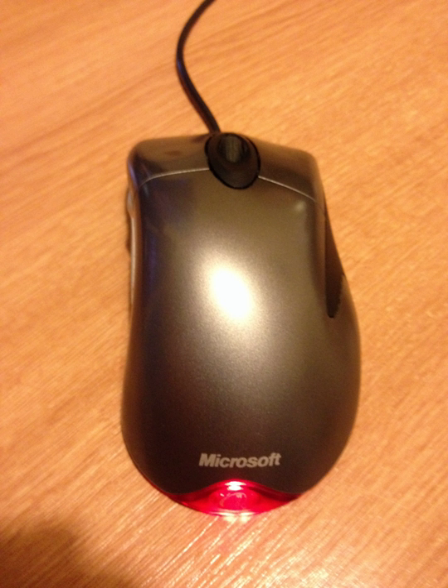IntelliMouse is a series of computer mice from Microsoft. The IntelliMouse series is credited with a number of innovations — for example, Microsoft was among the first mouse vendors to introduce a scroll wheel, an optical mouse, and dedicated auxiliary buttons on the side of the mouse. They use IntelliPoint drivers and its main competitor through the years has been Logitech.